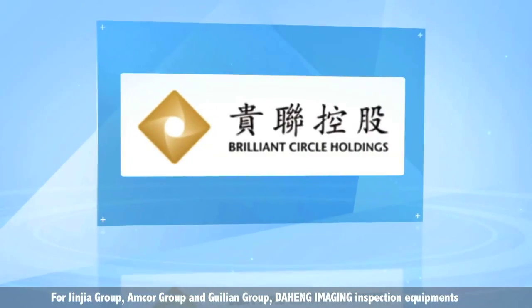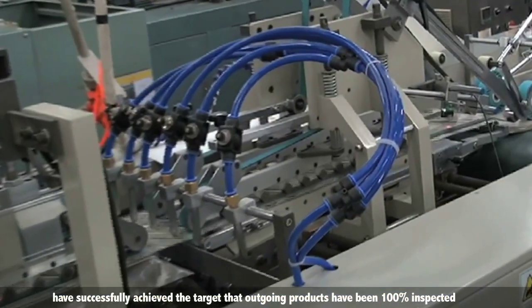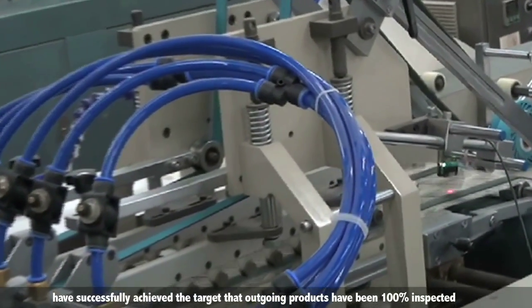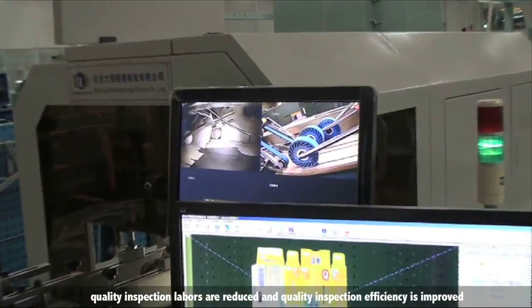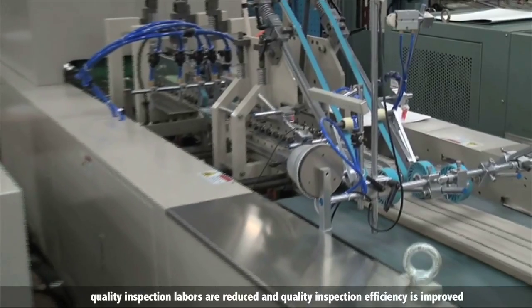The market share of our products is higher than that of comparable products. For Jinjia Group, Amcor Group, and Guilin Group, Daheng Imaging inspection equipment has successfully achieved the targets of 100% outgoing product inspection, reduced quality inspection labor, and improved quality inspection efficiency.